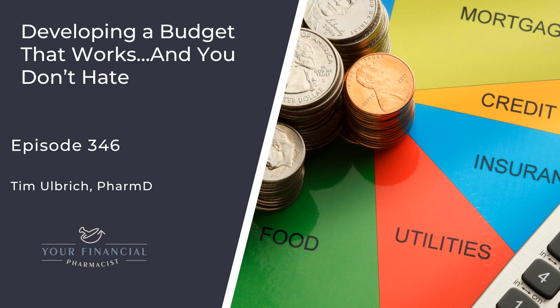In addition to net worth, there are other areas of the financial vitals check to think about: Where are we at with the emergency fund? Do we have revolving credit card debt that needs to be addressed first? Have we landed on an optimized student loan repayment strategy? Are we set with own-occupation long-term disability insurance and term life insurance? Are we on track with retirement savings? All of these areas impact cash flow and help us identify where to prioritize in the budget.